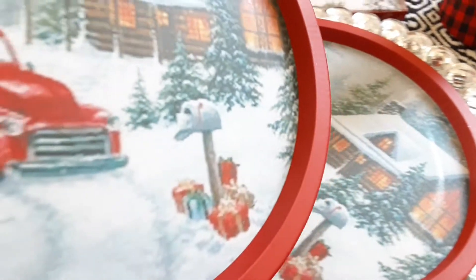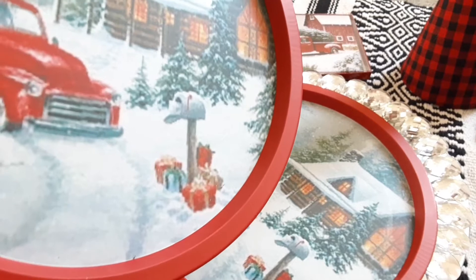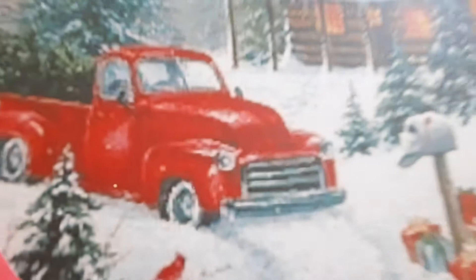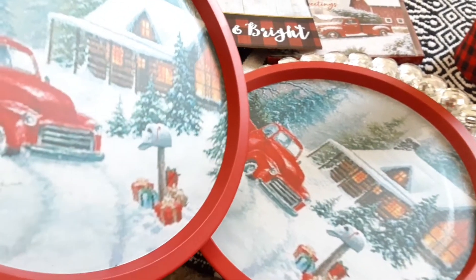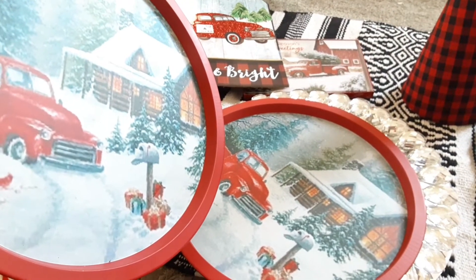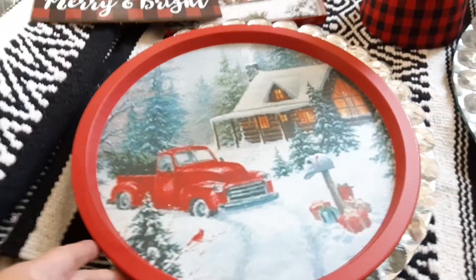Now this beauty — these are little trays. At first I thought they were chargers, but they're actually trays. You could use them as chargers if you wanted to, but they're just really pretty. I thought they would be great for cookies — like a cookie tray — or you could bake cookies, put some cellophane paper over them, and give it out as a gift, or make a basket with it as a base and just give it away.